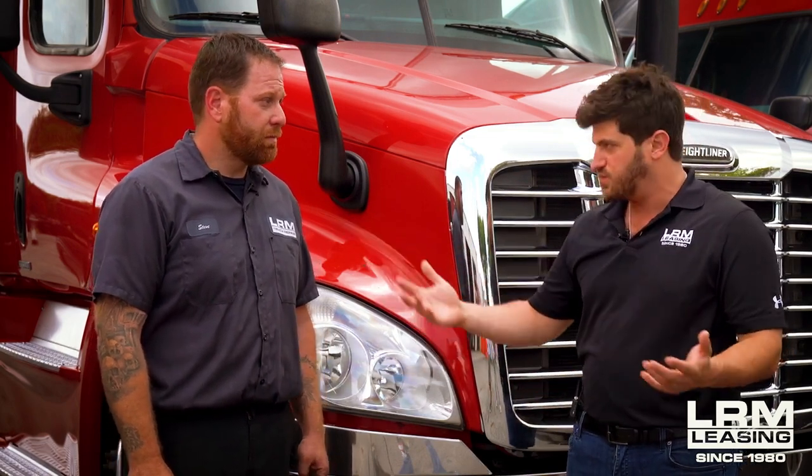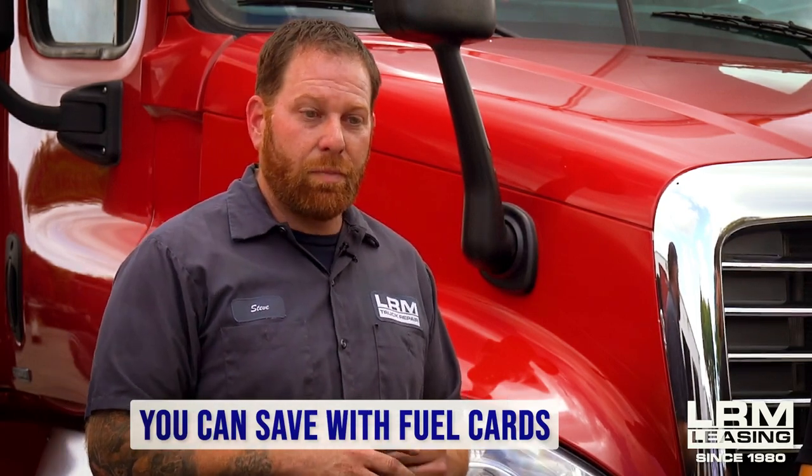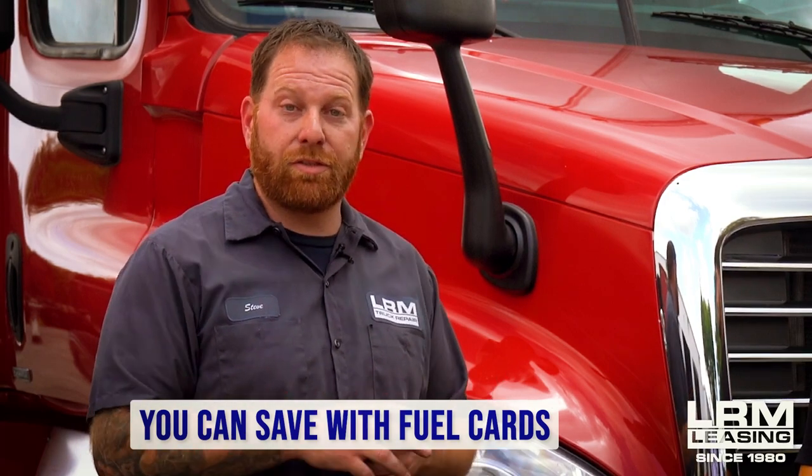Now, I know you get fuel card advertisements all the time, but there actually is a benefit to fuel cards — there are real savings out there. Definitely explore those. Everybody knows TA, Petro, Sapp Brothers — they all offer a discount card that helps you reduce how much you pay per gallon, anywhere between five to fifteen cents, last time I checked. So definitely start looking into it, especially the way fuel prices are climbing.